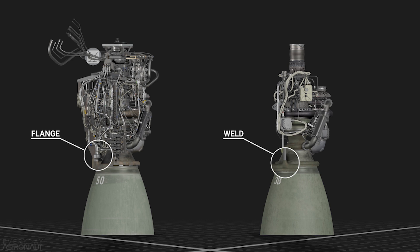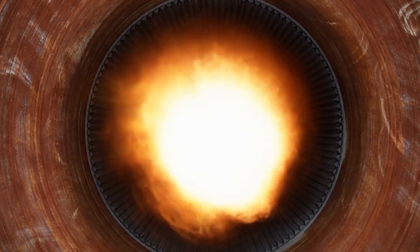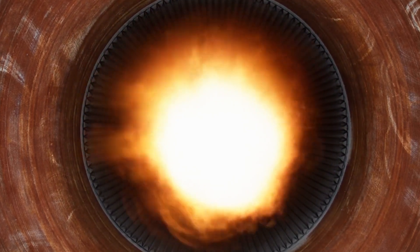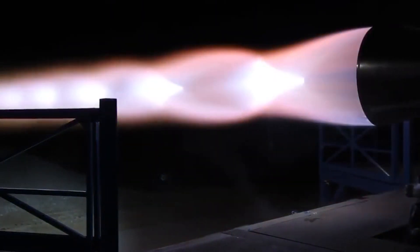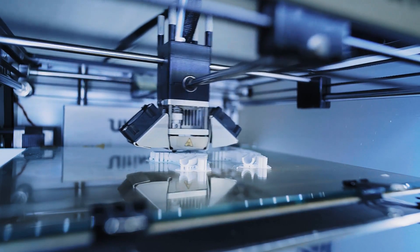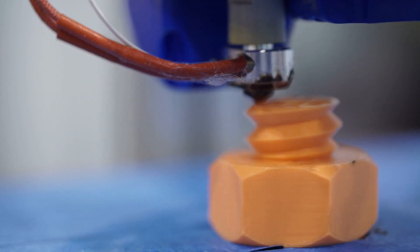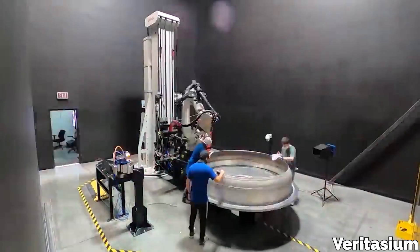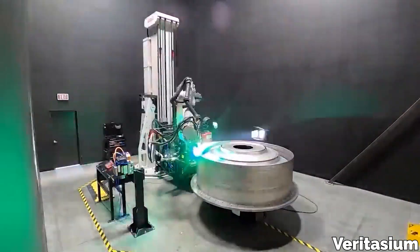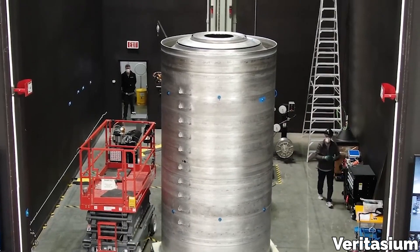Anytime you're working with threaded fasteners in an environment with a lot of pressure, temperature variation, and vibration, there is going to be a potential for failure. The Raptor is very difficult to seal, and preventing leaks is equally as hard — so that's something that still needs to be solved. There are also going to be a small amount of components in the engine that are 3D printed, but that's another process that Elon wants to remove as much as possible. No 3D printing on the Raptor. It's good technology, but in this application, 3D printing limits the ability to scale up manufacturing.